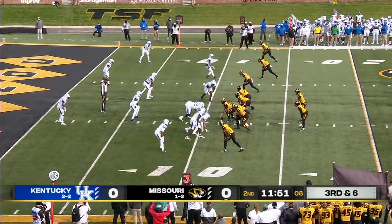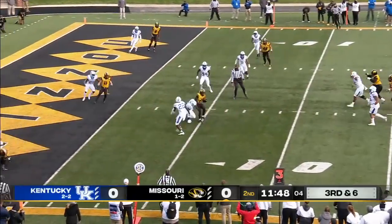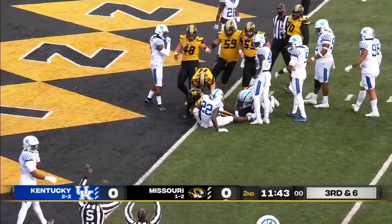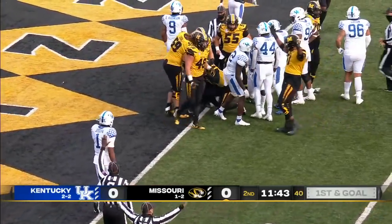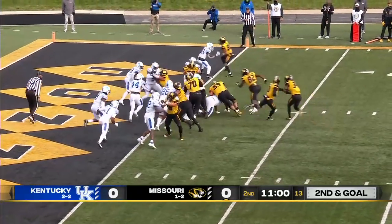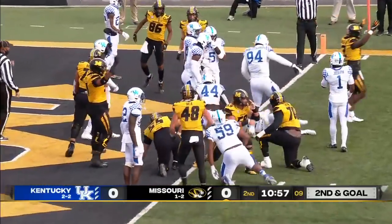For an offense that has struggled to end up in the end zone, it's the 11th play of the drive. Third down, Bazelak for Beatty — makes a spin move, stretches to the goal line, and he is just shy. Roundtree's back in. Roundtree. He is in. Touchdown, Missouri.